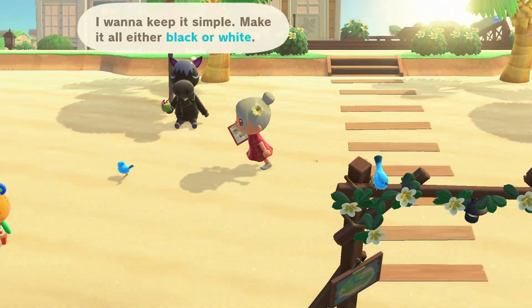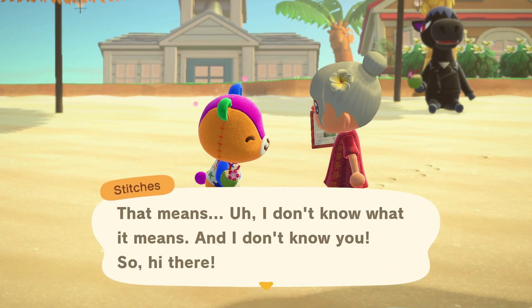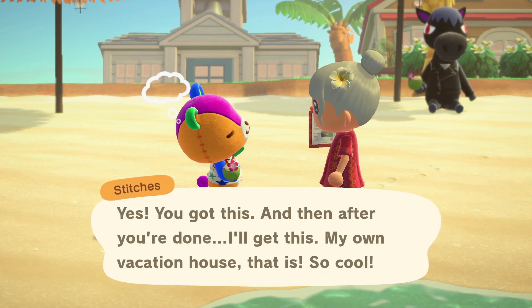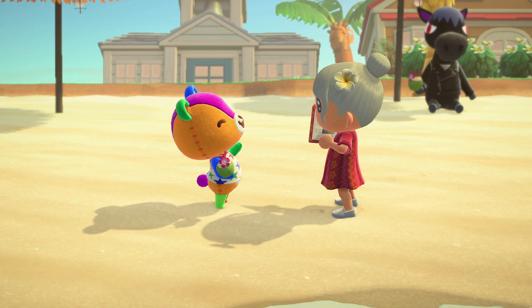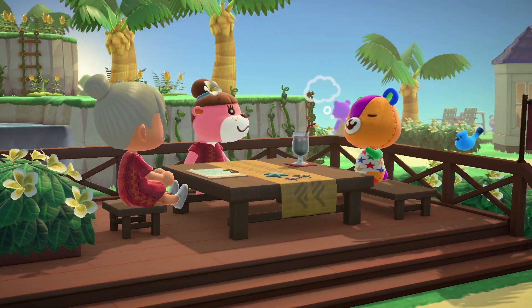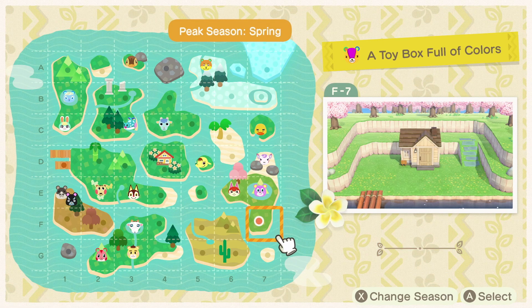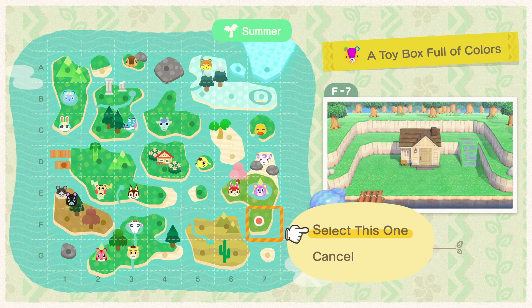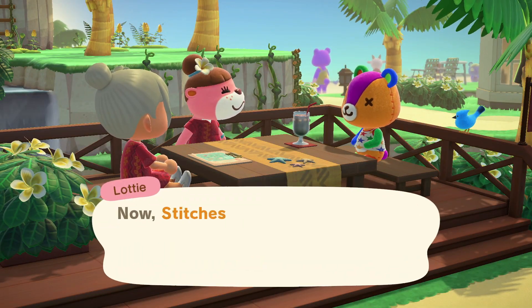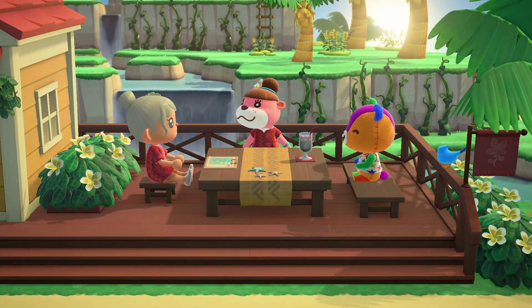The villager's home we'll be designing today is for Stitches. He's been here like three or four times and I really like Stitches, so we're going to give him the vacation home of his dreams. We do the little consultation with him and Lottie, and Stitches tells us he wants a toy box full of colors. Here are the islands we can choose from — I kind of went with this one because it felt like it would match Stitches' vibe. Now let's head to the location and start decorating.